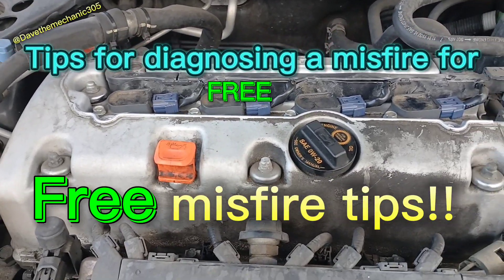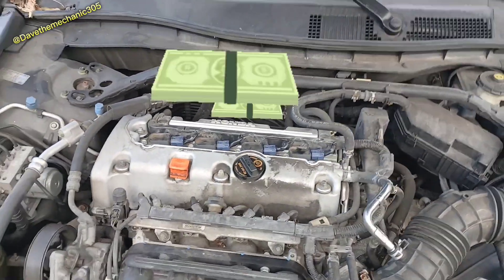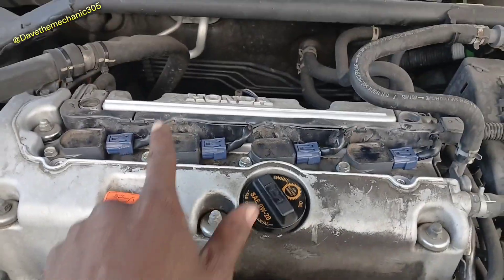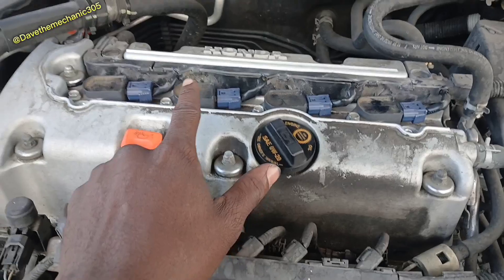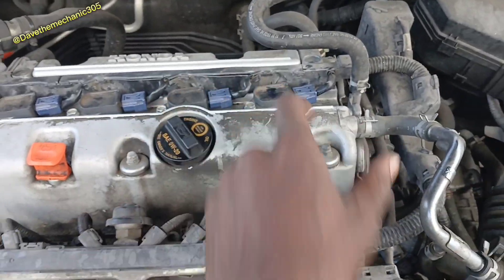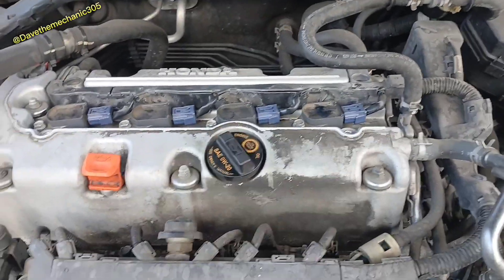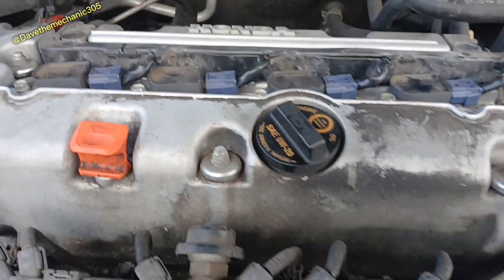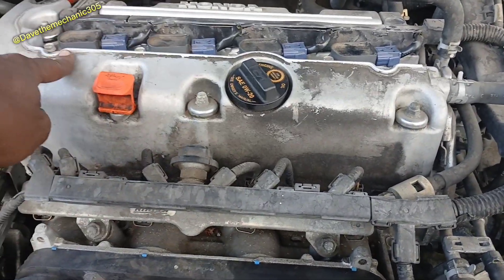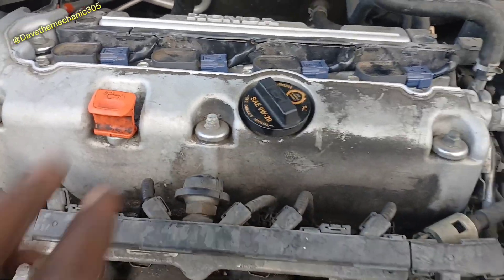When you have misfires, the first thing you always look to is the ignition coil and the spark plug. Without spending any money, I did some diagnosing. I know cylinders two and three are misfiring, so I moved the ignition coil from cylinder two to cylinder four to see if the misfire would follow. Cylinders two and three were still misfiring, which tells me the coils I moved were still good.